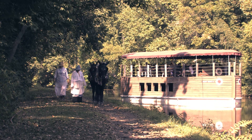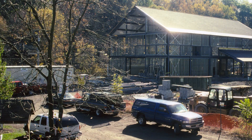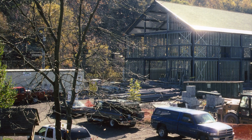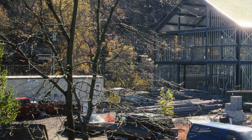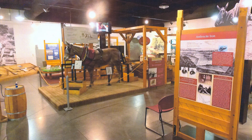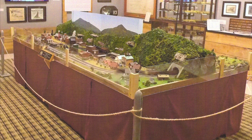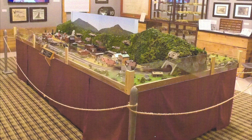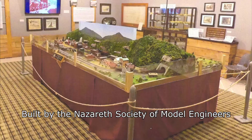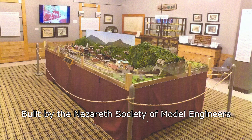Canal boat rides are available most of the summer. The Canal Museum will be built nearby. The new Canal Museum under construction in 2005 — look carefully, a Norfolk Southern train is passing in the rear. The Canal Museum has many fine exhibits of canal artifacts in the Lehigh River Valley. This exhibit features the Anthracite Railroads and was built by the Nathra Society of Model Engineers, on exhibit in 2020.